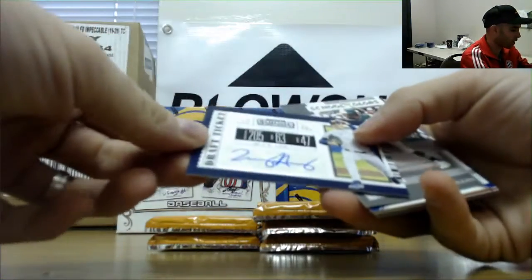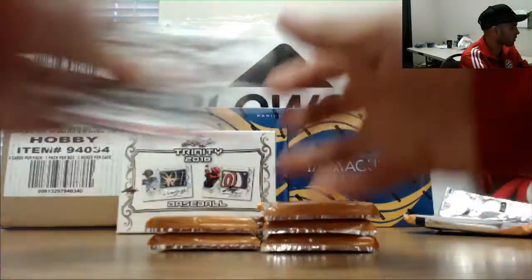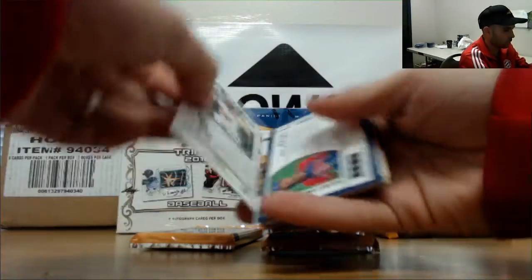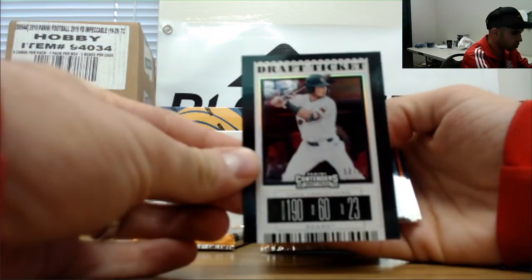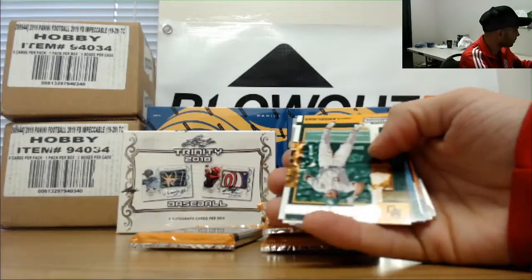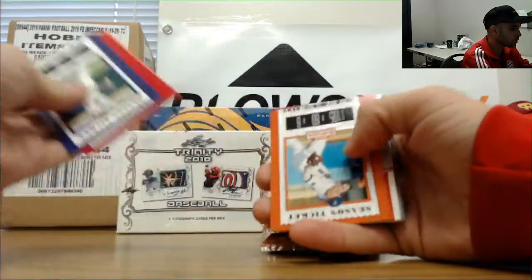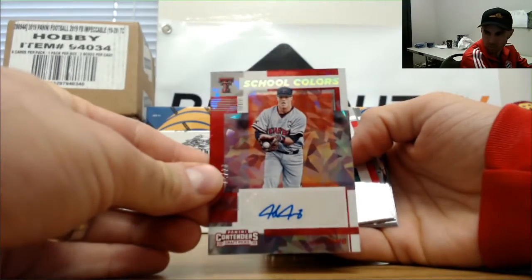Box number two — autograph of Tommy Henry, Michigan Wolverines. Got a draft ticket number to 99 of Shea Linares and a Kevin Alcantara international. Josh Jung school colors cracked ice autograph to 23, Texas Tech Red Raiders.